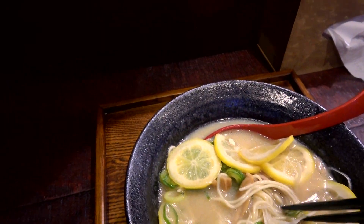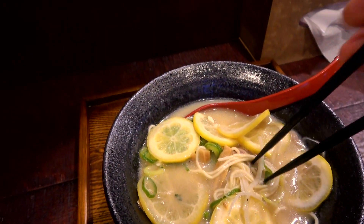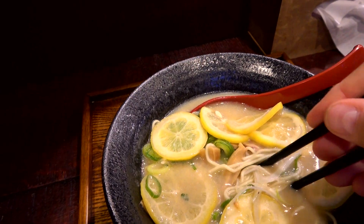Oh, that's really good. It's a very thick broth — really tasty. The lemon does give it a really different taste, a really nice citrus kick.